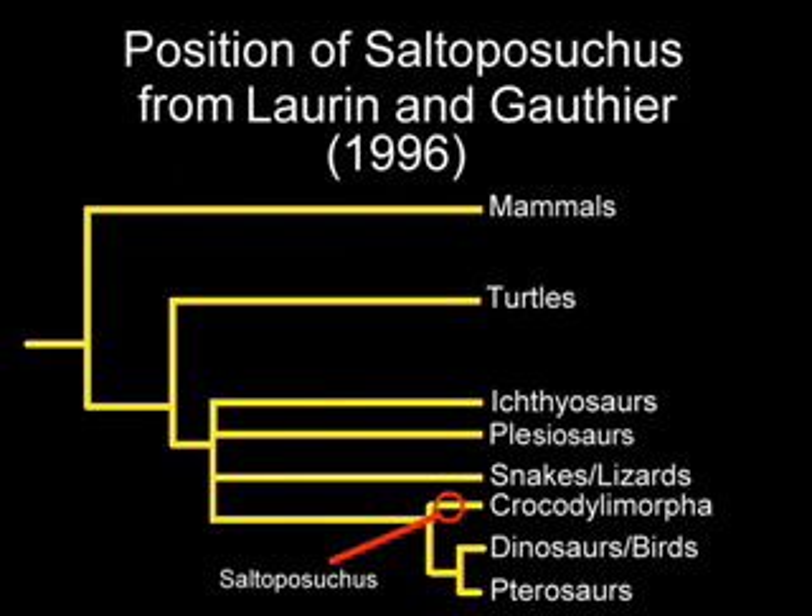The Avemetatarsalia splits into two different clades: the Dinosauria, which gave rise to the birds, and the pterosaurs. So Jones is wrong on this count as well in what he said about his Saltoposuchus.